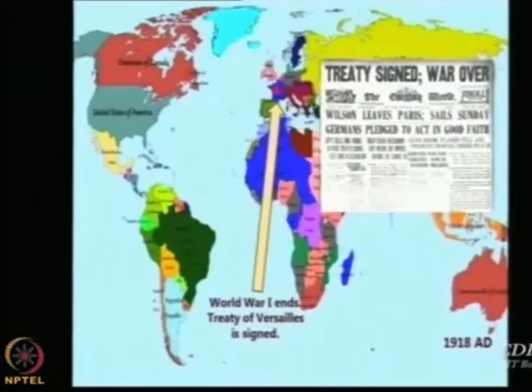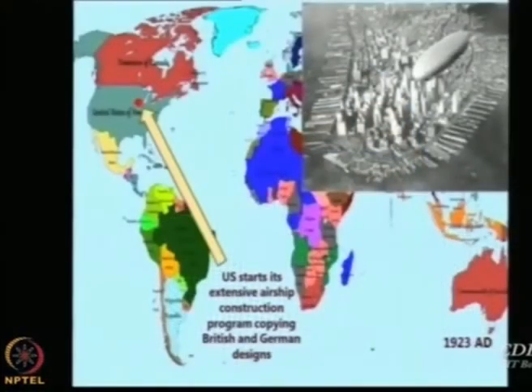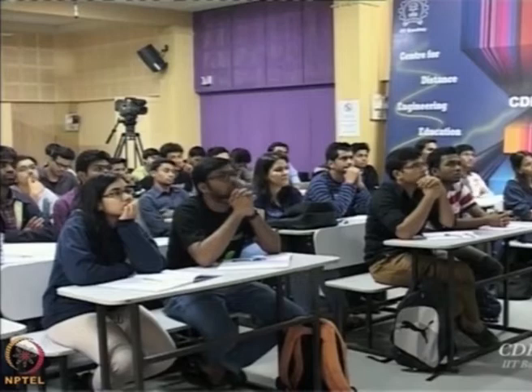World War I is over and a treaty was signed at Versailles. After that, airships were used only for civilian purposes. The US now realized the importance of airships, having seen the damage caused by the Germans to British and Allied forces, and started an extensive airship construction program. What they did was look at an existing design and copy it — there is nothing wrong with that. If someone denies you the technology, the only option is to first make something similar and then go for improvements.